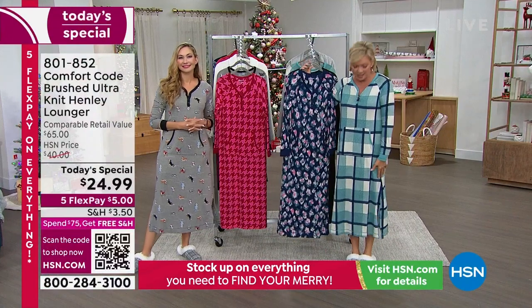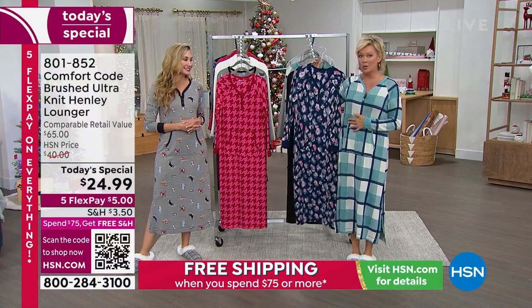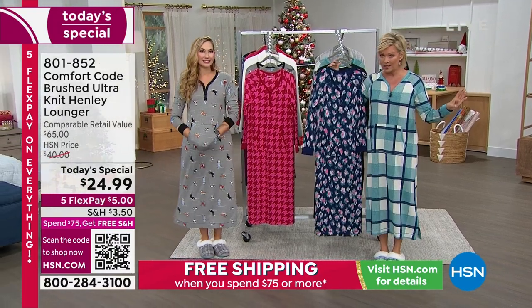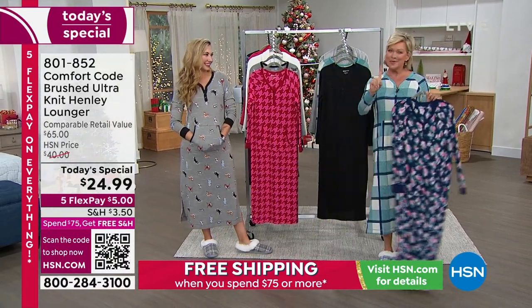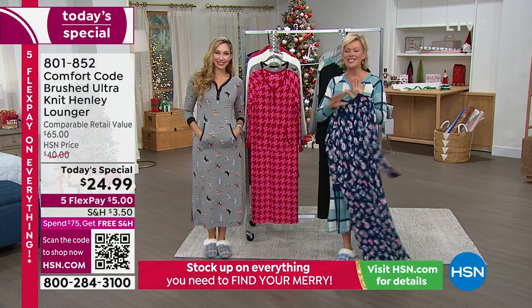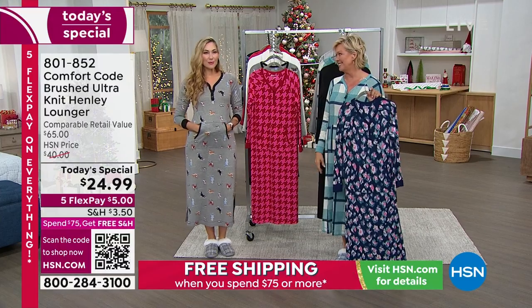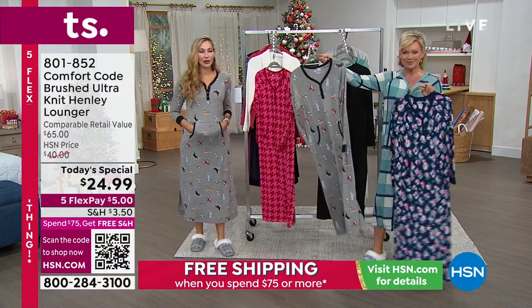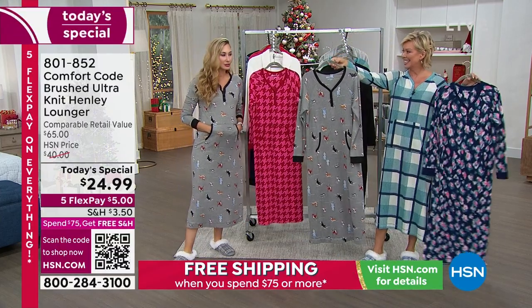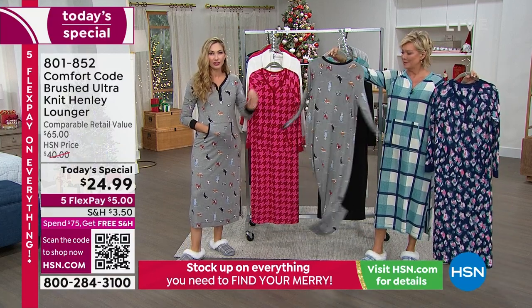The plaid is done in this beautiful soft teal blue. This is the most limited at this point, so if you love it, don't wait. The number one bestseller is what Miss Amy is wearing. It's called Fun Friends, and it is totally that — our fun and fabulous furry friends. All the puppies and the kittens, all your fur babies that you love so much.